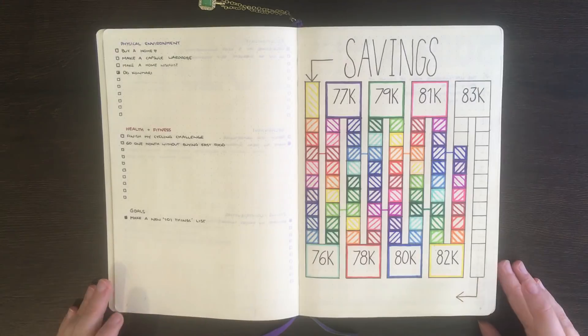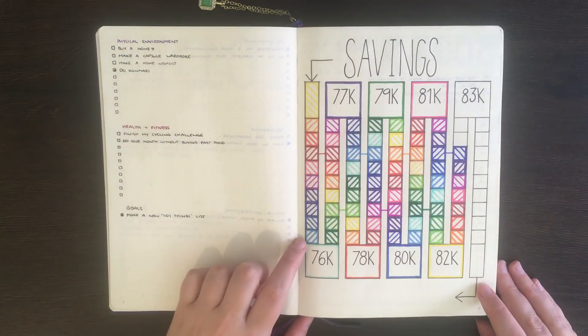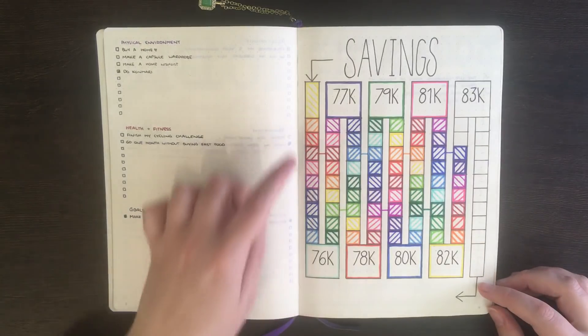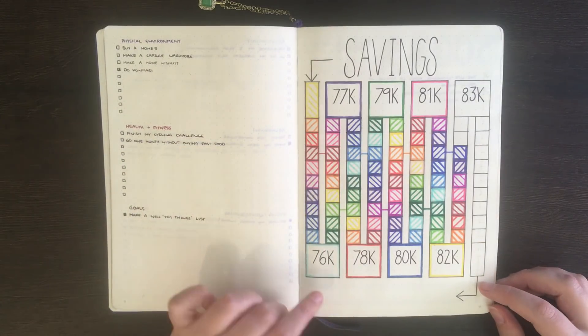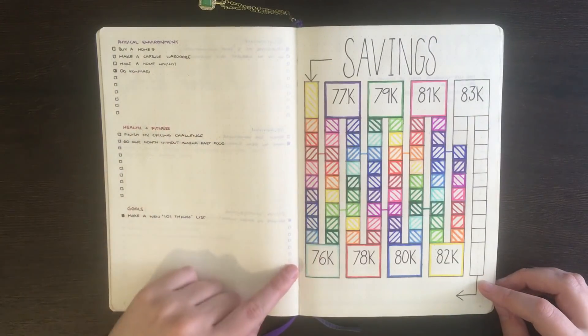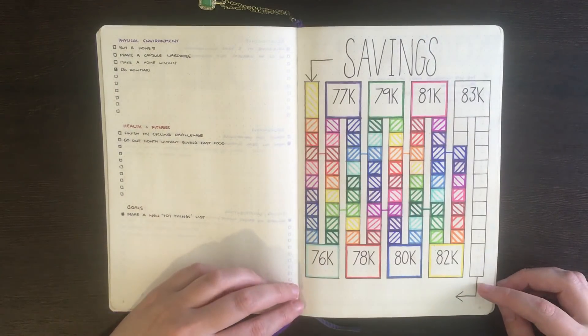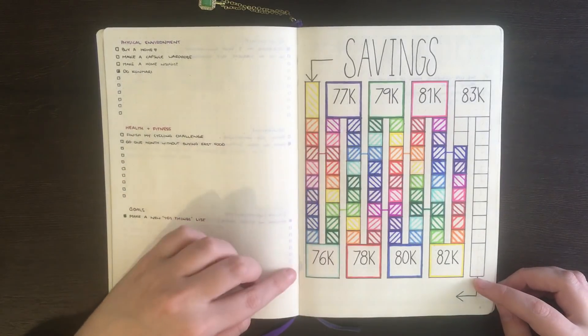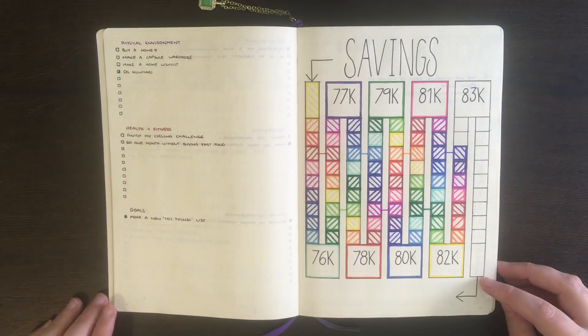In my second journal, I switched the L shapes out for a more regular square, and instead of tracking across the page, I decided to go up and down. Each of the smaller squares represents $100, and the larger square on the end of each column represents the $1,000 marks. My intention was to write down the date I achieved these, but you can see I didn't get around to filling that in.